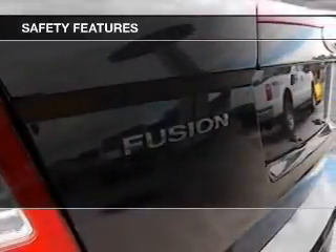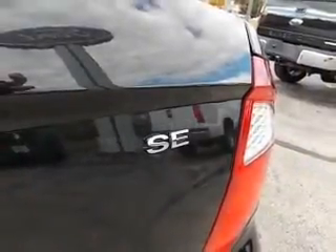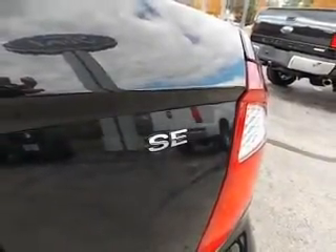Side airbags, independent suspension, brake assist, and traction control. Great quality at a great price. Call or click to contact us today.